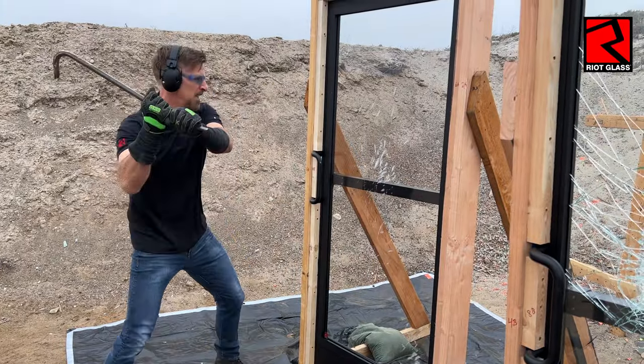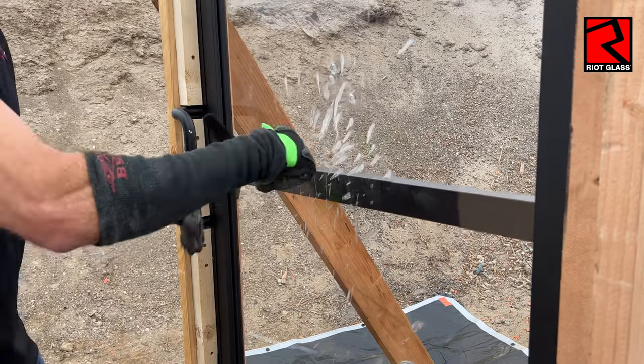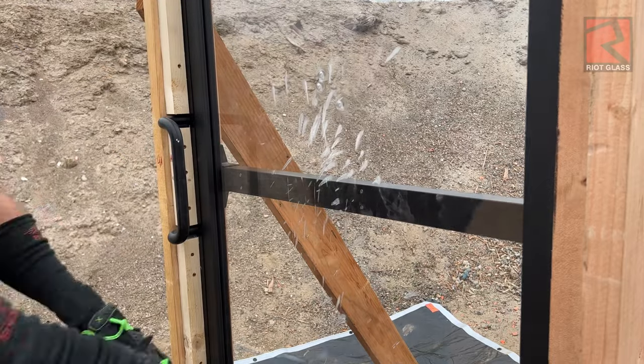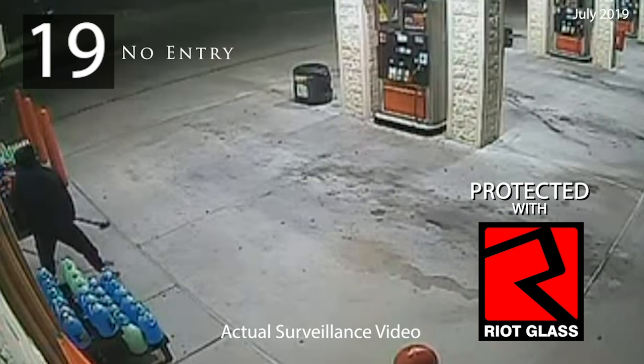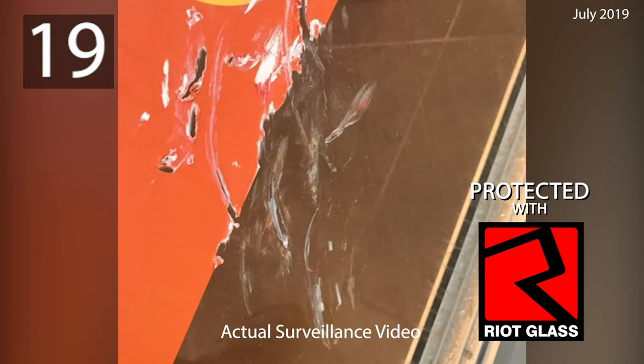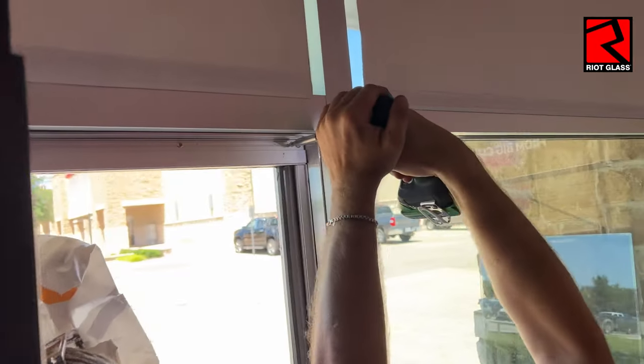Immediately after an attack, there's no need for a board-up. Riot Glass stays in the frame to protect the building until a service technician can come on-site to service the door. Your building remains safe, so a keyholder does not need to stay on-site alone at night waiting for a board-up service. There's no dangerous broken glass to contend with, which also reduces clean-up costs. Riot Glass framing also allows for easy panel replacement by an authorized installer with the tools to service our systems.